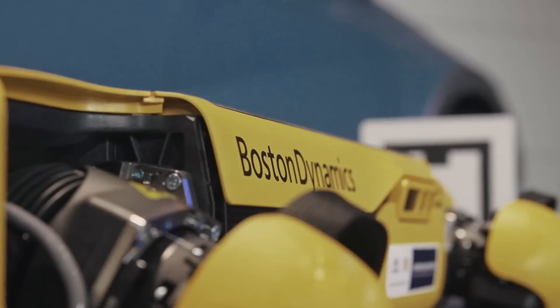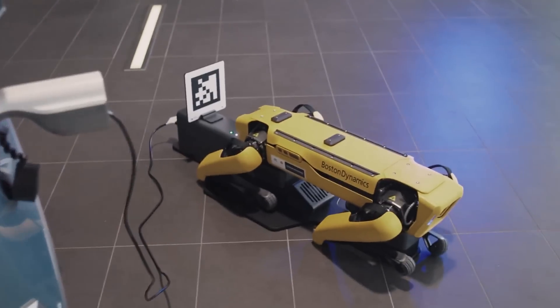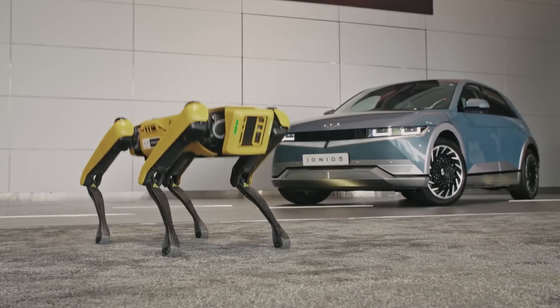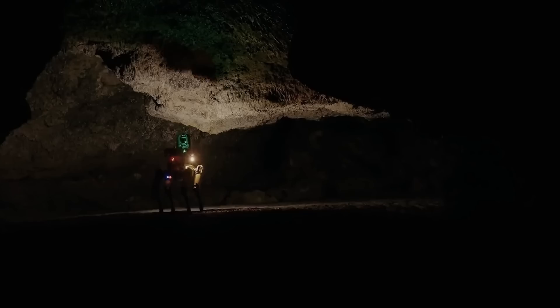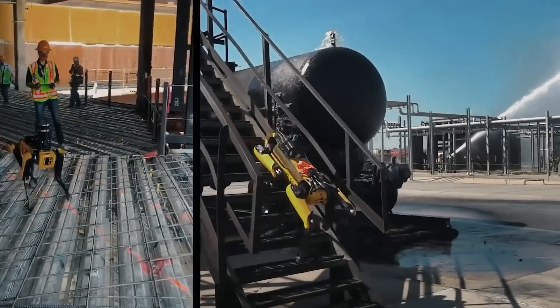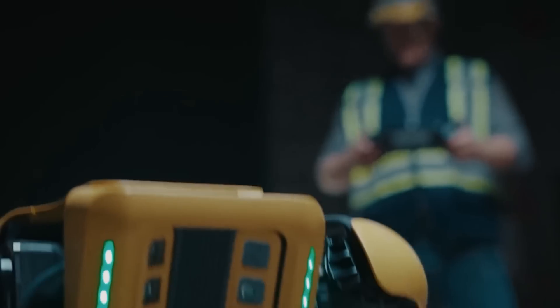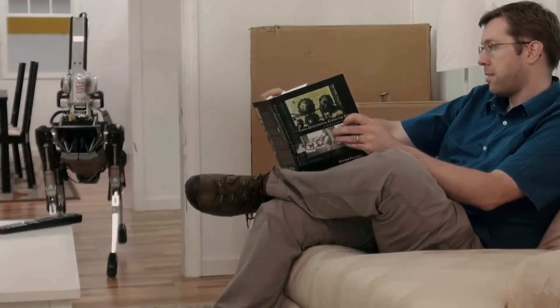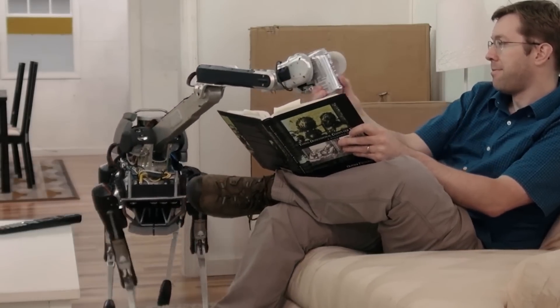Spot has also been used in music videos where it has performed alongside human performers. Overall, Spot is a multi-talented robot that has quickly become a valuable tool in a wide range of industries. Its adaptability, mobility, and dexterity make it a versatile and powerful tool for performing complex tasks, and its advanced sensors and control systems ensure that it can operate safely and effectively in a wide range of environments. Whether you need a robot to perform inspections, deliver packages, or entertain audiences, Spot is a robot that can get the job done.